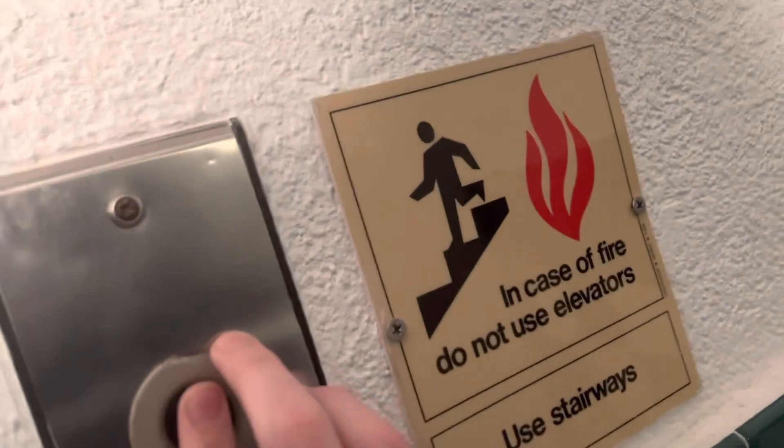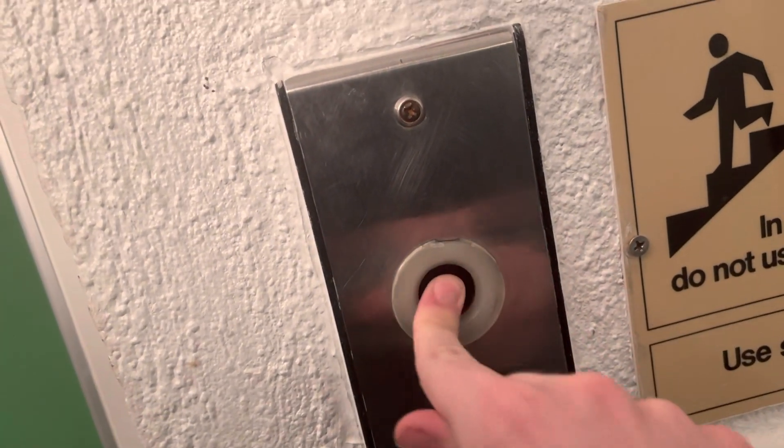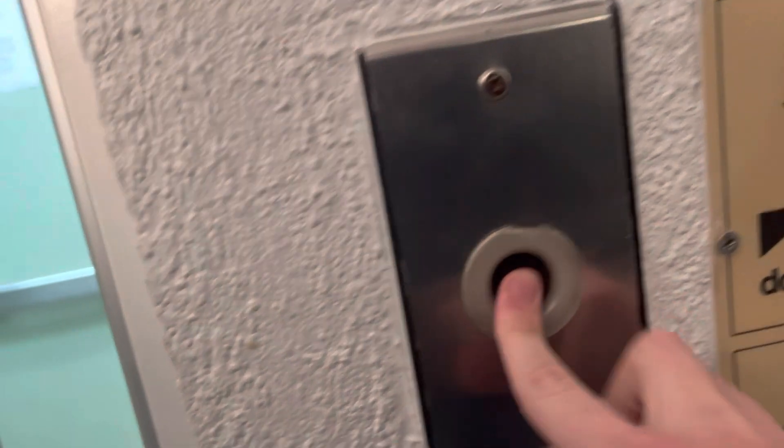Let's move the button out here. That is a very, very — it's cracked at the top, too. I remember on the first floor they had the other style black button, so we'll take a look at that on our way down.